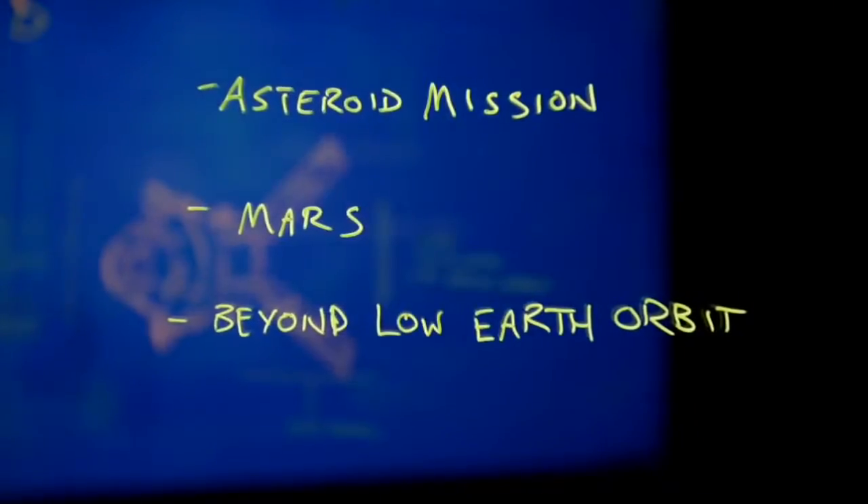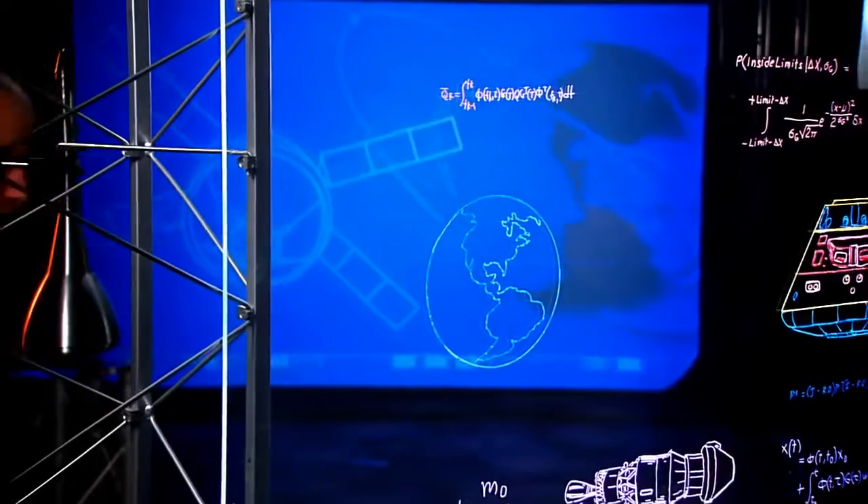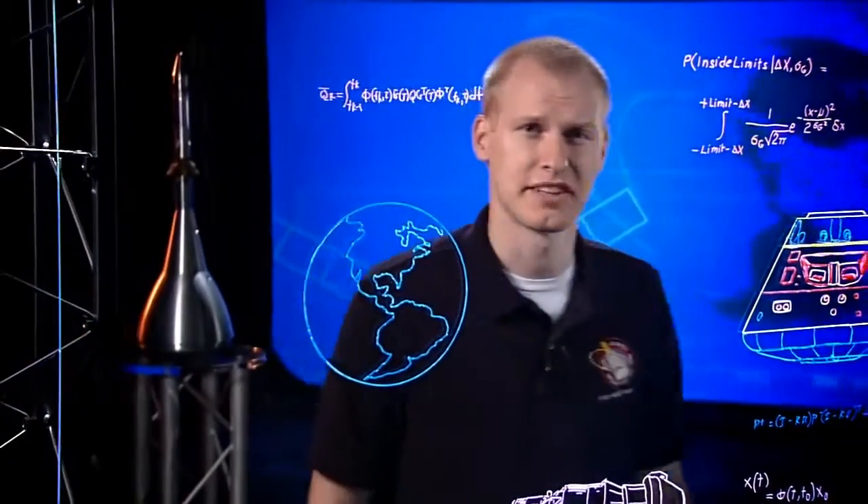For these missions, Orion has to be one tough spacecraft, withstanding high speeds, searing temperatures, and extreme radiation. Before we can send astronauts into space on Orion, we have to test all of its systems. And there's only one way to know if we got it right: fly it in space.